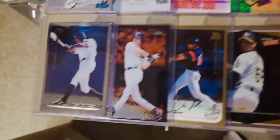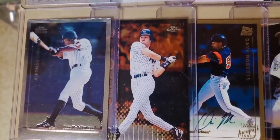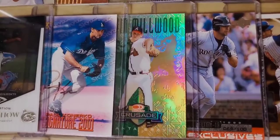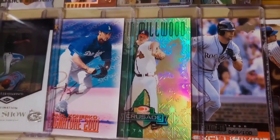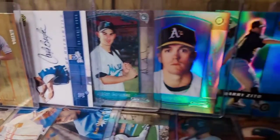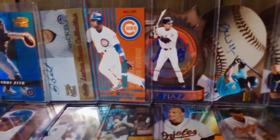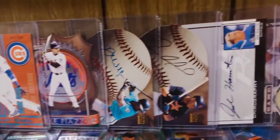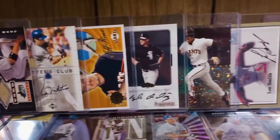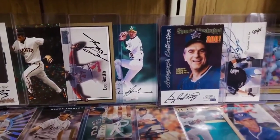Chrome technology like on these two '99 Topps Chrome cards — Soriano and Jeter — and refractor technology on this Kevin Millwood Donruss Crusade insert card. Now we're up to the year 2000, and by 2000, as you can see, cards are fancier, more colorful, and more creative. In many ways, the cards of the 2000s are more collectible than cards from 10 or 20 years ago.